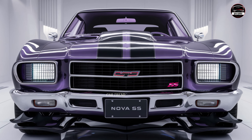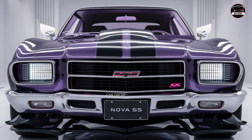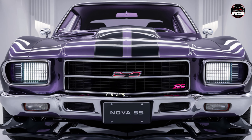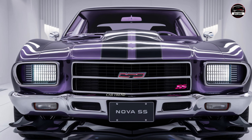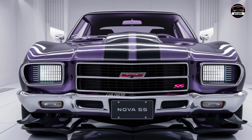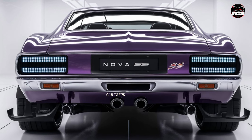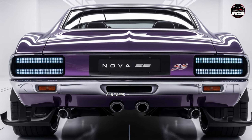All in all, the 2025 Chevy Nova SS is a thrilling blend of classic muscle and modern innovation. Chevy has truly brought back the essence of what made the original Nova a legend, while giving it the performance and technology today's drivers demand.